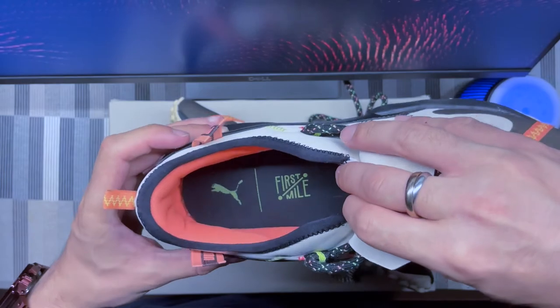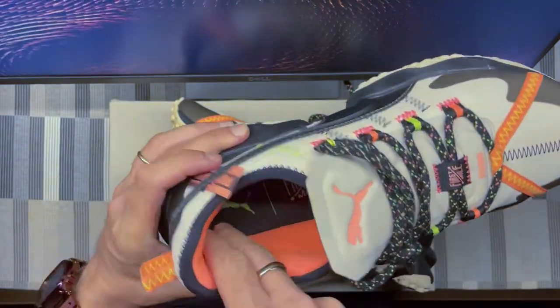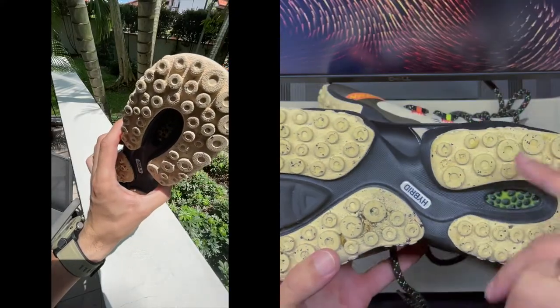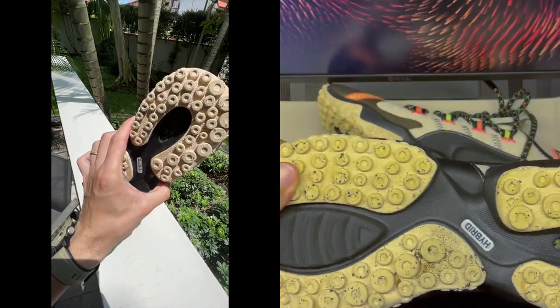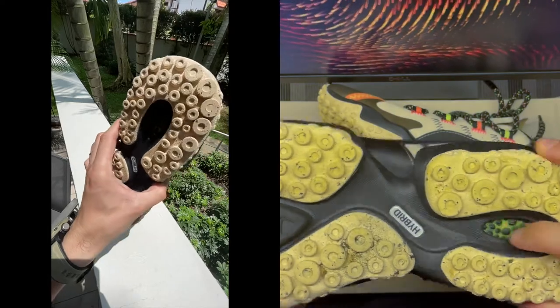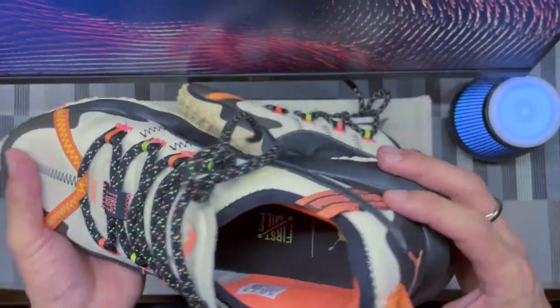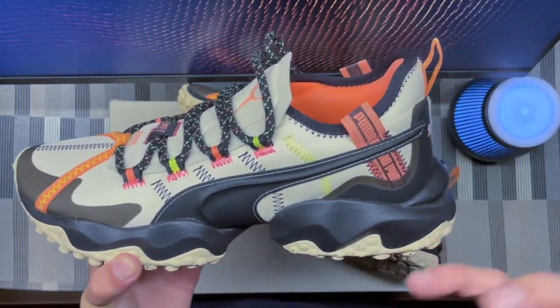Inside the shoe you can see the First Mile logo on the insole. There's lots of padding at the back on the heel. The outsole is rubber with a circle design that gives you a lot of traction. The technology labeled on there is the LQD Cell system from Puma. Overall the shoe is comfortable.